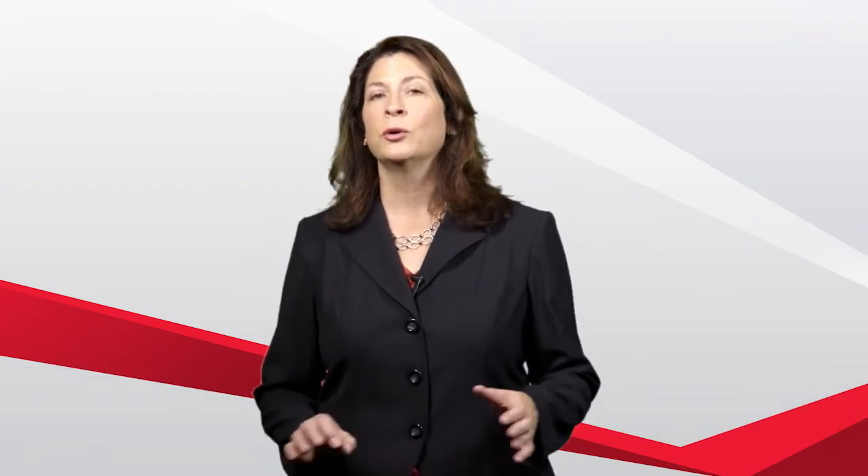Hi, my name is Marci Van Houten and I'm a director on Oracle's HCM Cloud Strategy team. I'm happy to be here today to go into a little more detail about our newest talent management cloud product, Career Development.